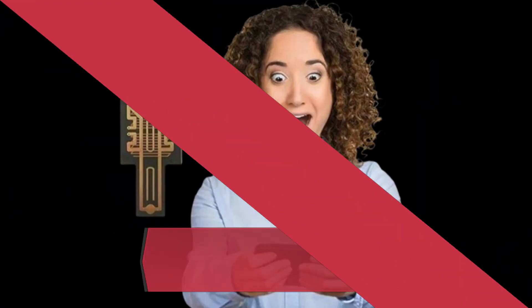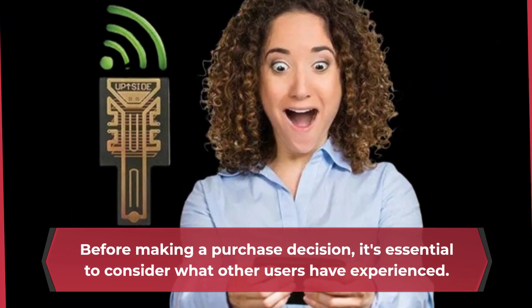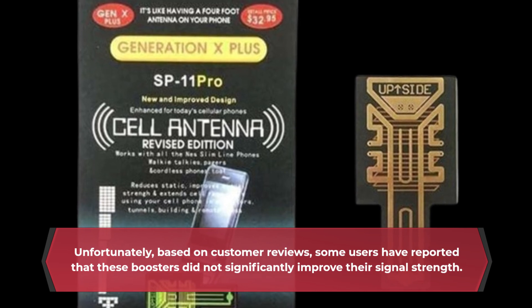Before making a purchase decision, it's essential to consider what other users have experienced. Unfortunately, based on customer reviews, some users have reported that these boosters did not significantly improve their signal strength.